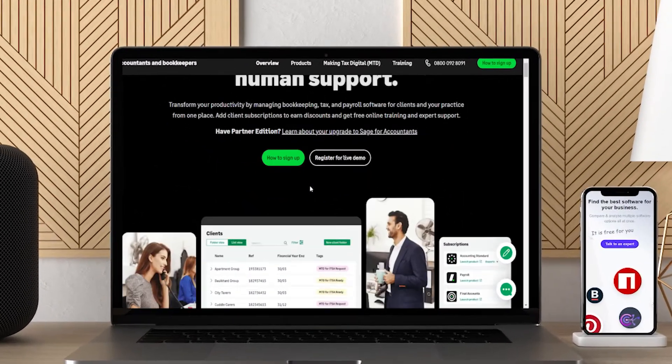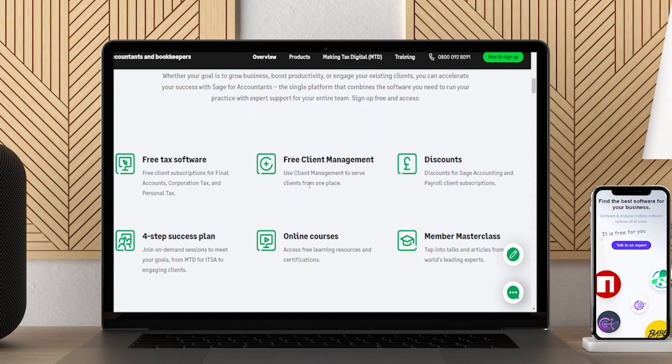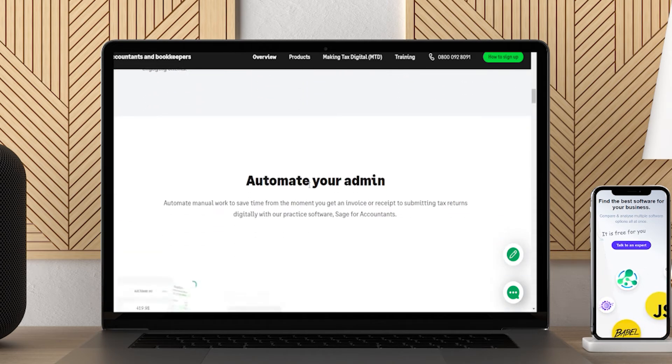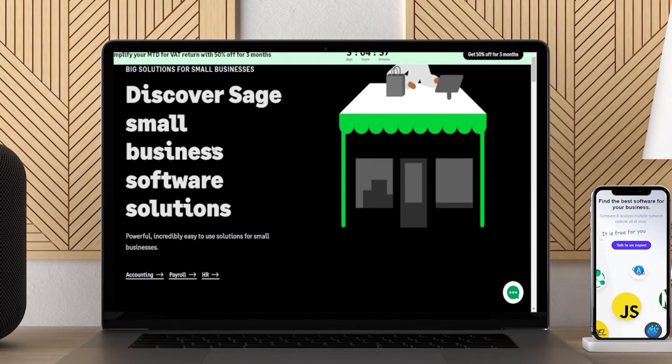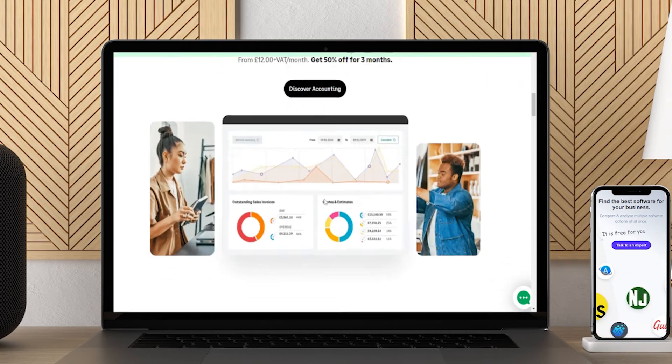Sage is a cloud-based accounting and invoice management solution for small businesses. It offers core accounting, project accounting, expense management, and compliance management. Sage manages all the documentation and processes required in business payments, such as price quotes, estimates, statements, and invoices.